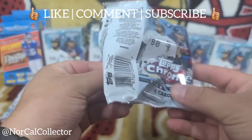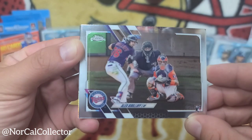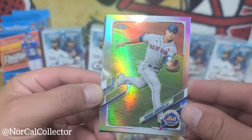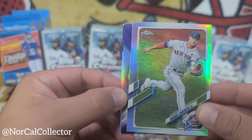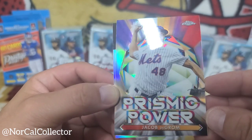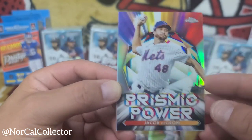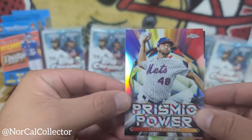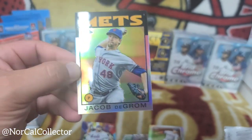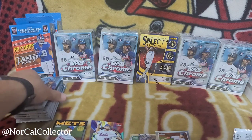Four cards per pack — start off with Alex Kirilloff, nice! Michael Conforto. And what's that — Prismatic Power? Jacob deGrom, nice little insert there. Pretty sick-looking cards — I got the Prismatic Power insert for Jacob deGrom.